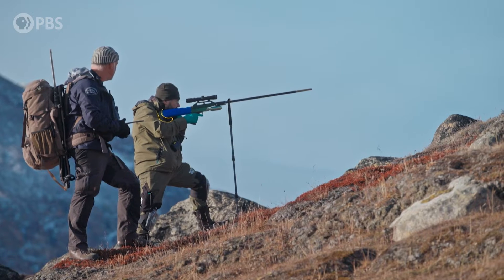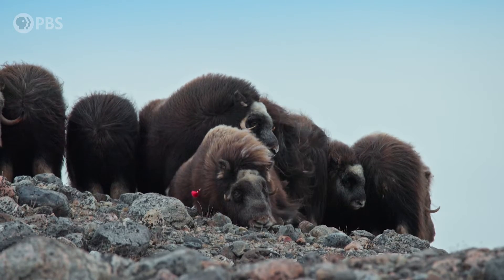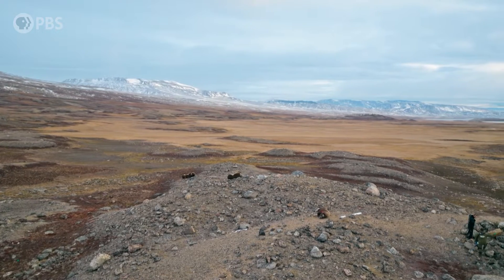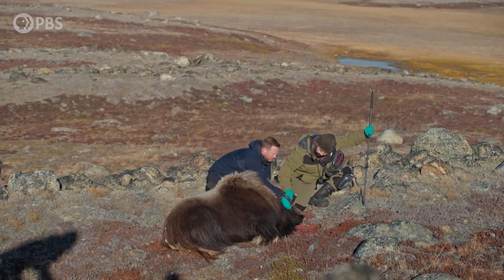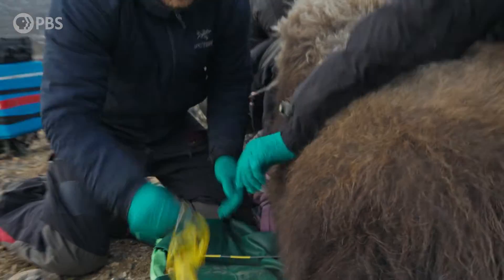The dart is in the female. The cow is down. She may look like a cow, but she's more closely related to sheep and goats. It's a race against time to collect as much data as possible.